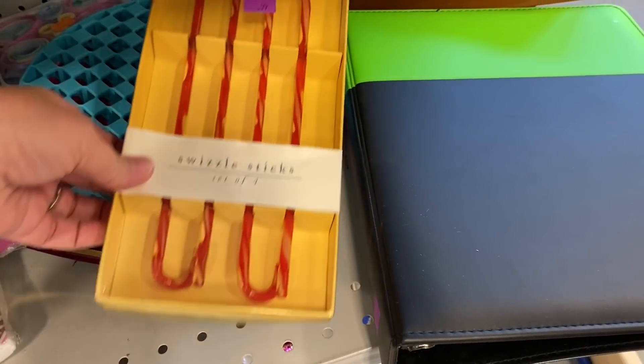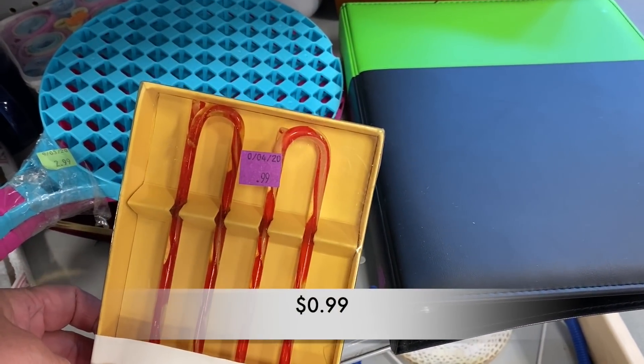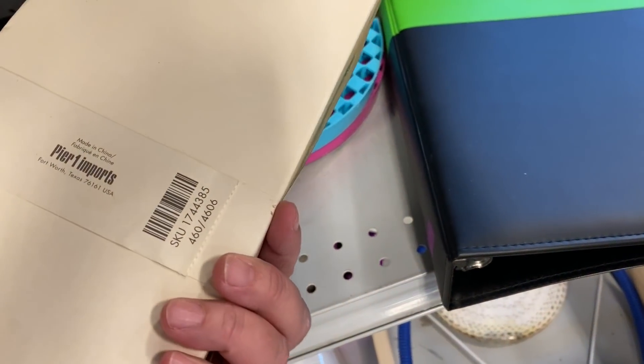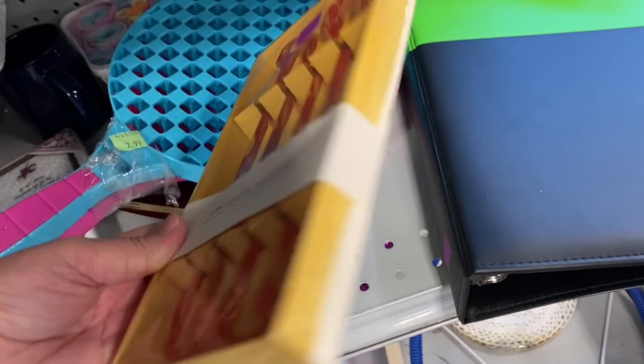Aren't these the perfect little swizzle sticks? They would be great for a holiday party, and you can't beat 99 cents as the price.